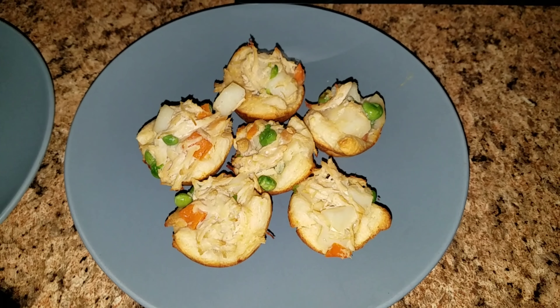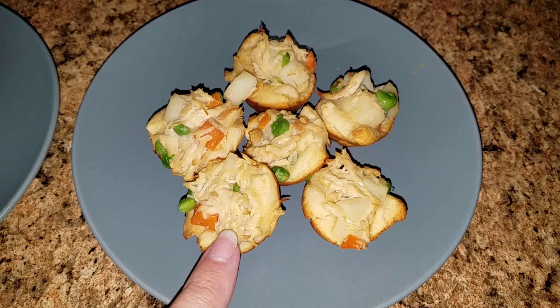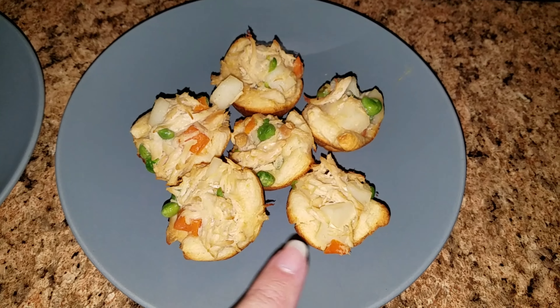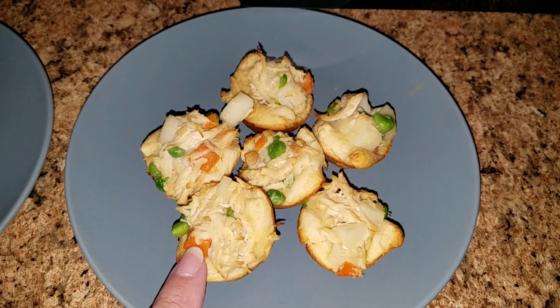Here is tonight's dinner. We are having a biscuit with shredded chicken, potatoes, green beans — or peas — and carrots.